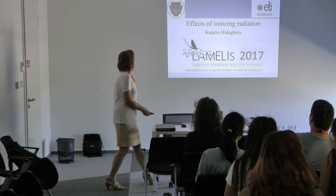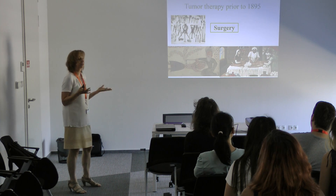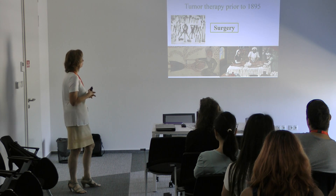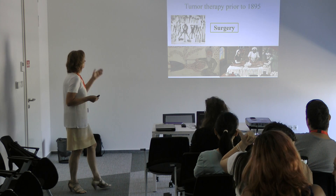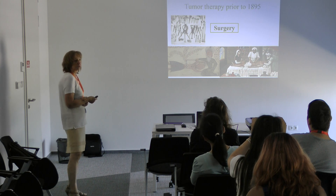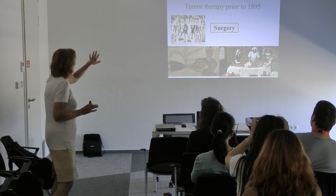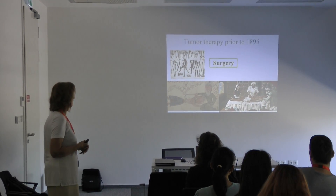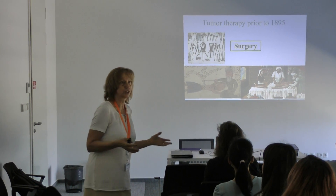We will speak about ionizing radiation the whole day. Ionizing radiation is very important for how cancers can be treated. The only treatment modality prior to 1895 was surgery, which was a very grueling method — especially before proper anesthesia. Some tumors had been treated already in ancient times.